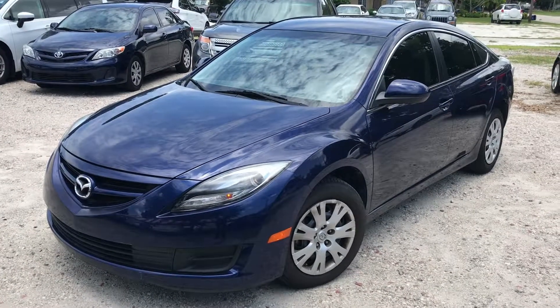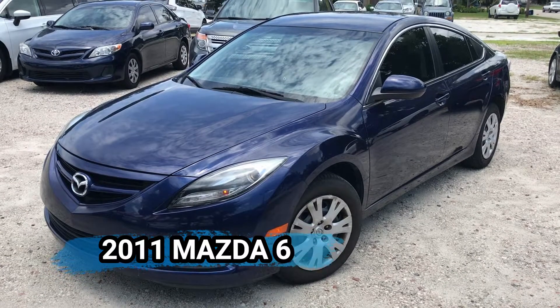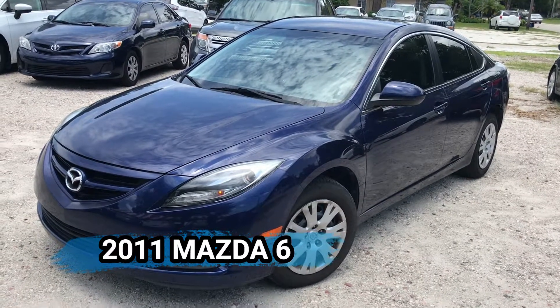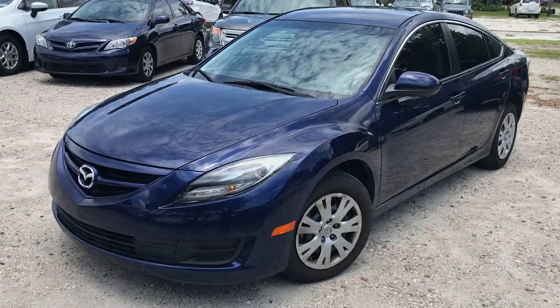Hello everybody, this is CJ Wilson from Ferkins Presser Jeep Dodge Ram. I just took in this beautiful 2011 Mazda 6 — super clean vehicle, nice metallic blue color, 40,000 original miles on it, one owner, purchased here locally.